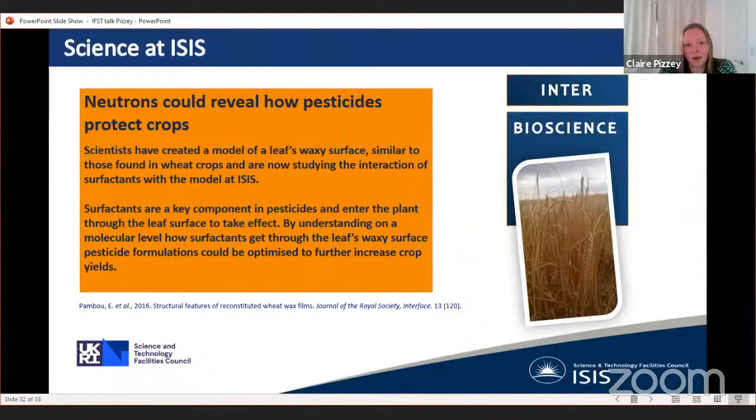This means you can use clever chemistry to selectively deuterate components. You can selectively deuterate the core of a micelle, the surfactant, or the surrounding fluid, doing three different experiments and combining the information afterwards. One example is looking at how pesticides protect crops: researchers made a model of a leaf's waxy surface — as found on wheat crops — and looked at how surfactants interact with that model surface, understanding surfactant penetration and absorption to model how that interaction might happen in other systems.